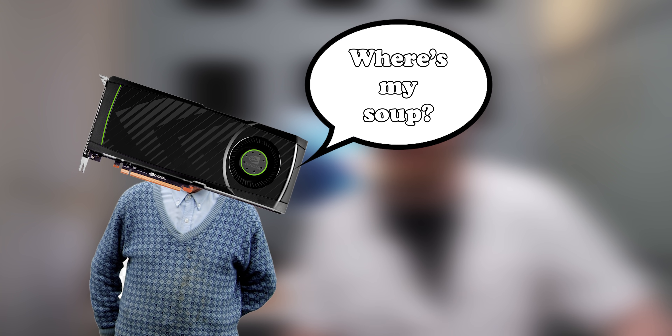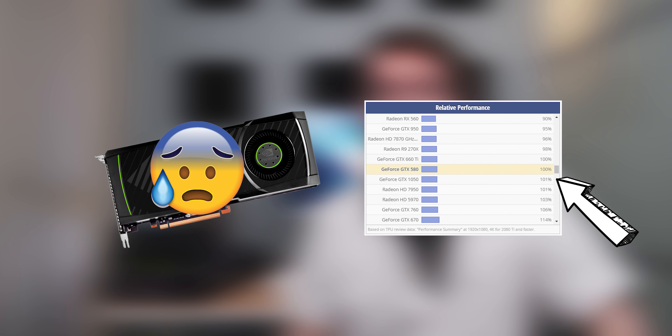When it comes to graphics cards, nine years is a very long time. It's more than enough time, in fact, to take a flagship tier graphics card and turn it into a dumpster fire tier graphics card. But is it the same story with CPUs?